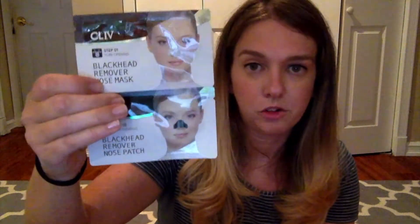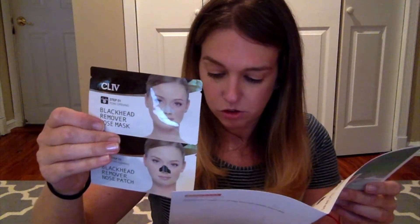Next are two nose patches — blackhead remover nose patches. These are self-explanatory, but interestingly it's a two-step process: step one is pore opening, and then step two is pore cleaning. That's cool — I've never done one like that before.